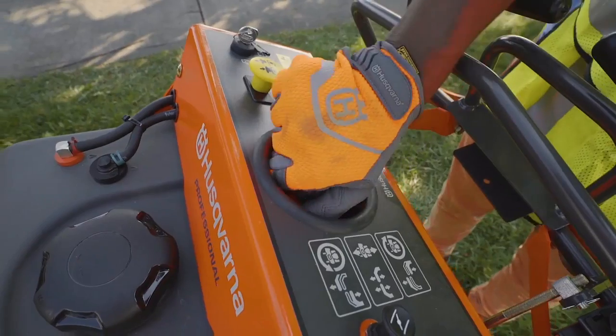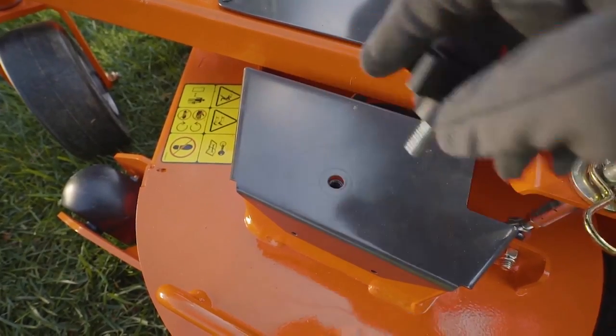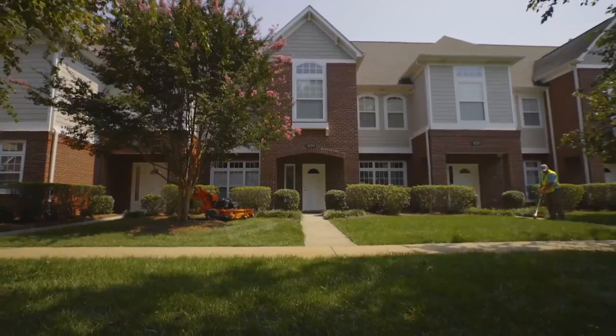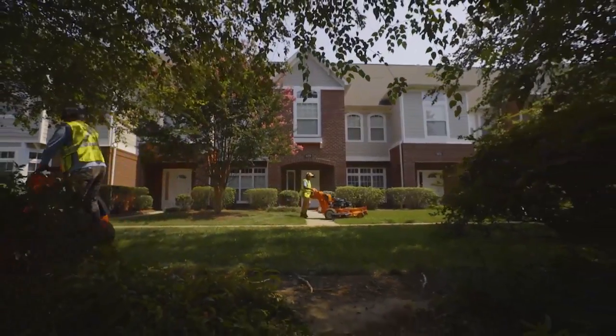The W500 is designed with maintenance in mind. The mower service points are easily accessed with only a few tools. The W500 series — outstanding performance for professionals.